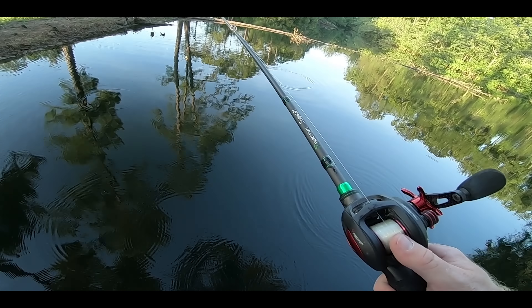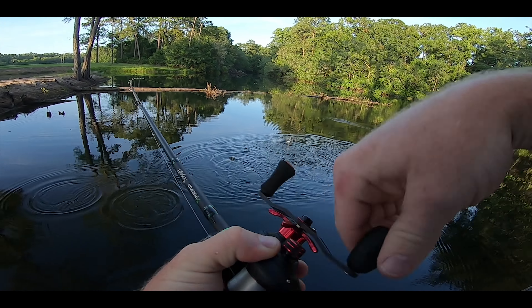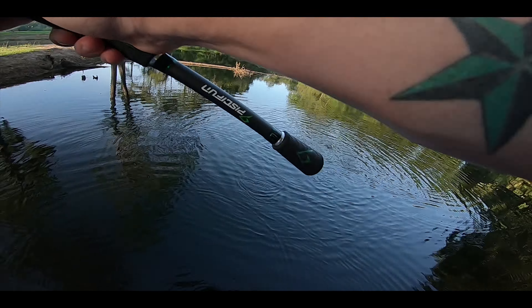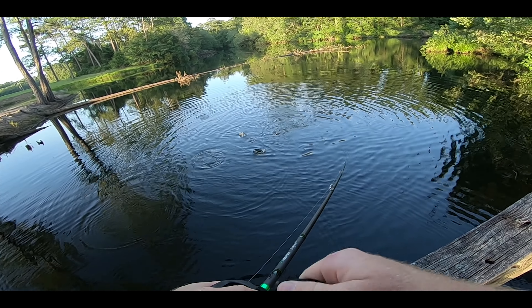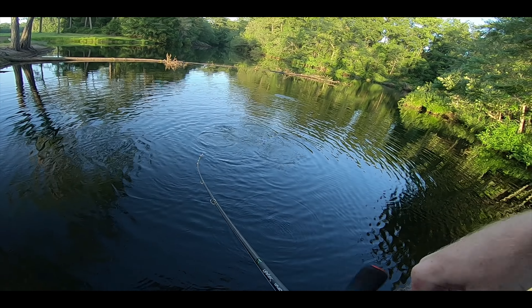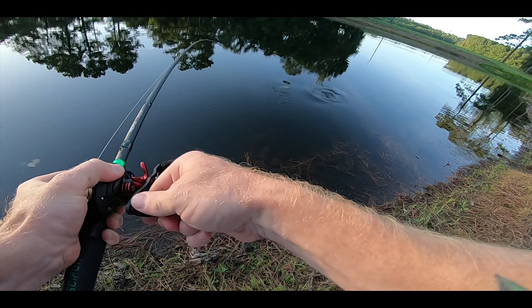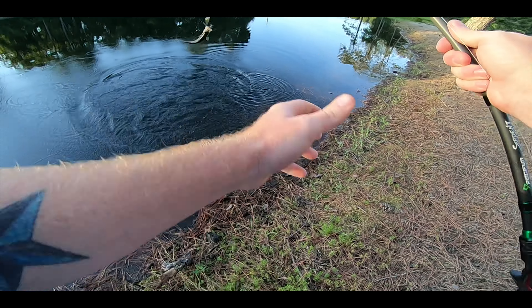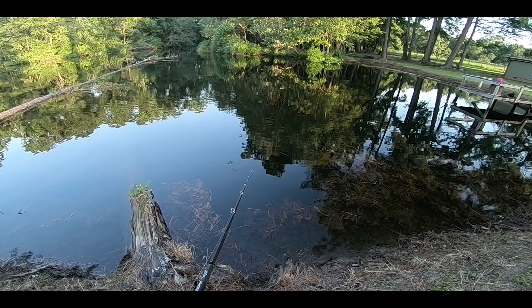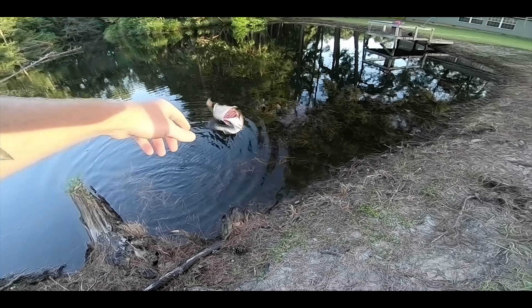I'm throwing fish food out getting the shiners and bream fired up. When the shiners and bream come up, all the bass come up too. I'm just dragging my crankbait through there - the bass patrol under the live bait waiting for an opportunity. When I drag the crankbait through, if it looks like an easy meal they'll grab it. He grabbed it! That's number two for Mystery Tackle Box - jump back in the water. I paused it right at the bank and watched him come up and grab it.